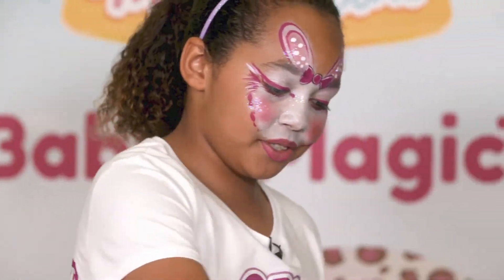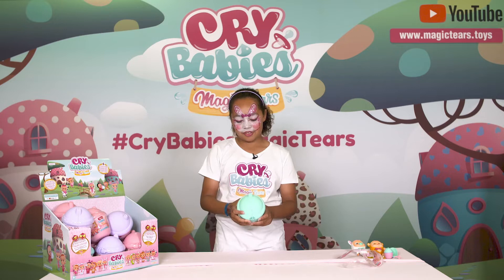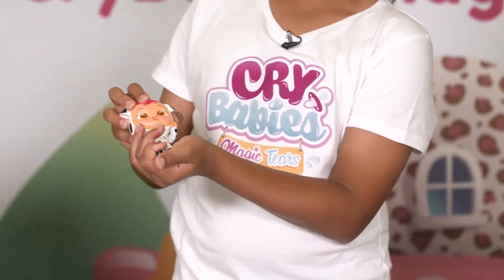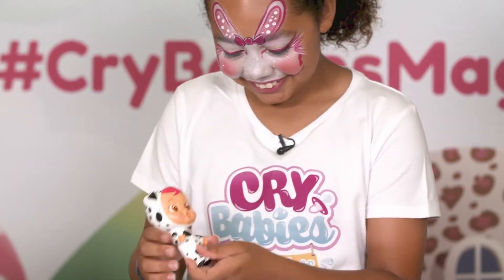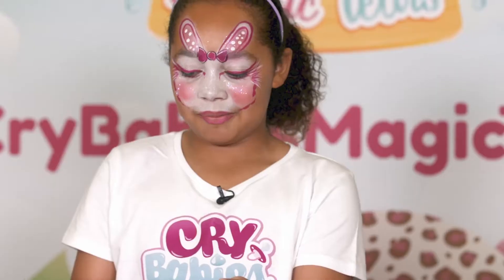You can also subscribe to the Crybabies Magic Tears YouTube channel — go check it out! This one is called Dotty. So cute, I love this one so much.